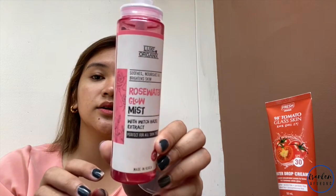I'm just going to use Human Nature. Disclaimer: I'm going to be using mostly local brands today. I always use a mist to set my base — this is from Lux Organic, the Rose Water Glow Mist.